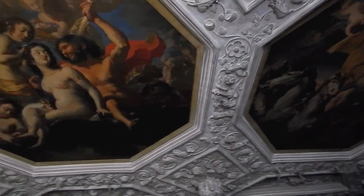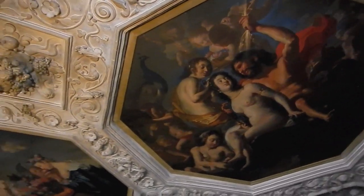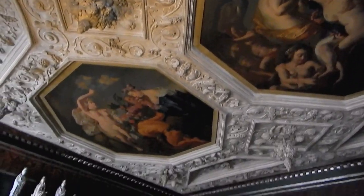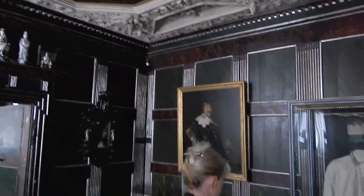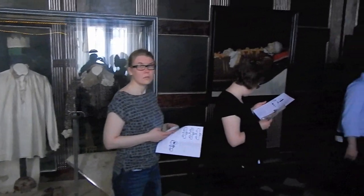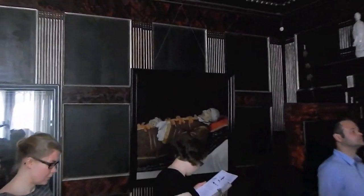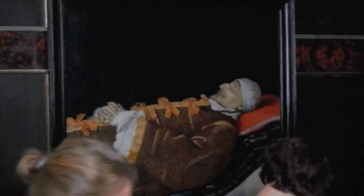This is the ceiling of what once was Christian IV's bedroom. There's no bedroom furniture in here today, but there's a picture of him on his deathbed right there. Now we're entering the royal bathroom.